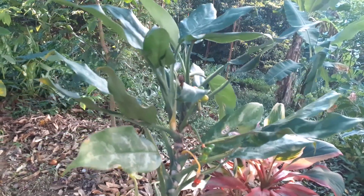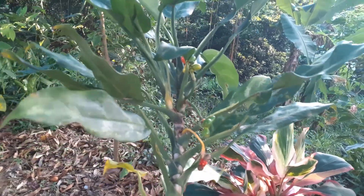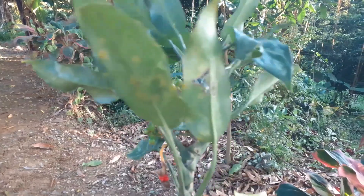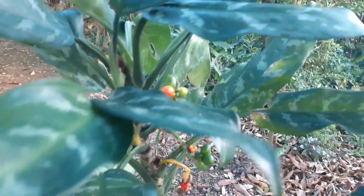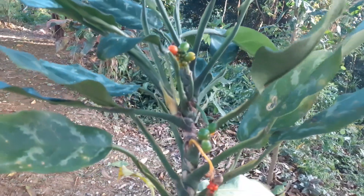I'm gonna google it, see what it's called, and drop it in the thumbnail as well as the description and the title — the name of the plant. It's really adorable, those berries are cute. Thanks for watching, bye!